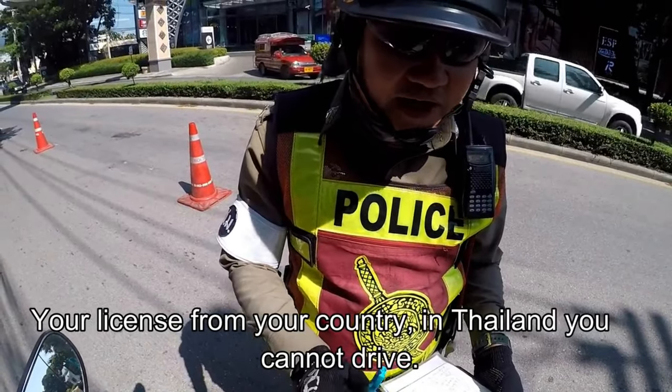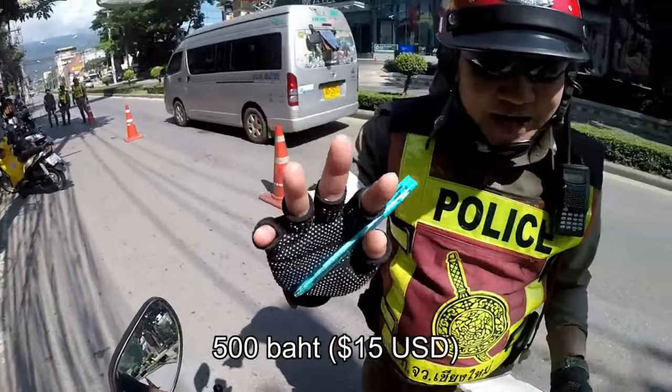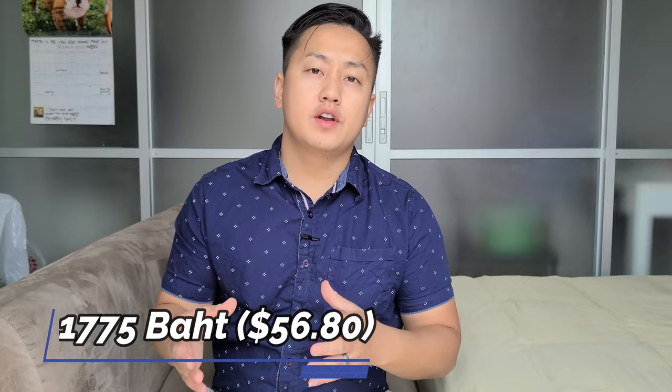Once you pay the fee, they'll tell you to come inside, take a photo, and it only takes about two to three minutes to get your Thai license. I got my Thai license and now I don't have to worry about checkpoints. I'll put the total of how much I spent in the bottom right corner of the video so you'll have an idea of the costs. That's the step-by-step guide on how to get a motorcycle license in Chiang Mai in 2022.